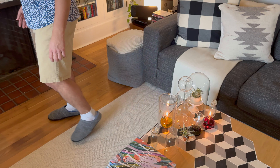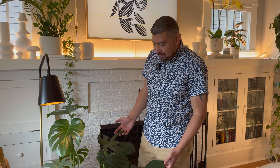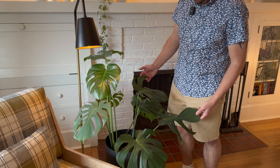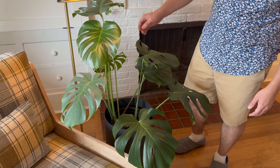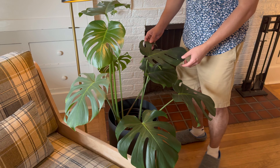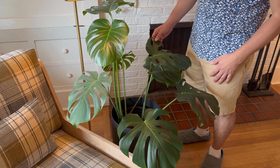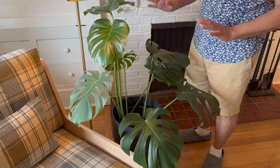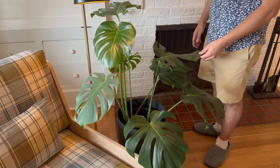Moving on over here, we've got Monstera deliciosa. These were cuttings that I had in a vase last year, and they've really grown in and put out new leaves — looking nice and healthy. I'll point it out later, but the mother plant from this ended up getting mealy bugs, so I'm glad I have at least one offspring that is nice and bug-free.